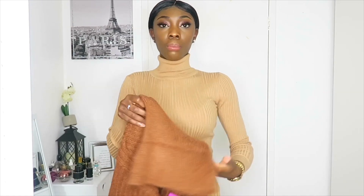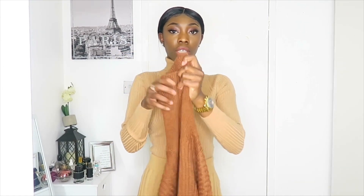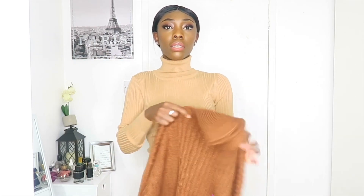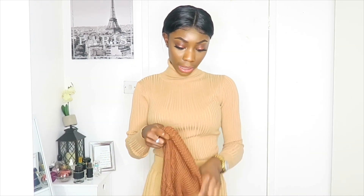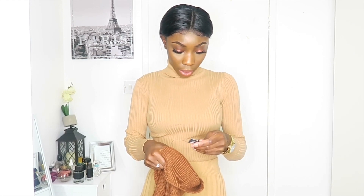The next item I got is this jumper top — turtleneck also, it's really stretchy, long sleeve, and the color is brown. It's just a normal everyday jumper that you can wear. I got it in a size extra extra small because it comes up big. This one was £10.